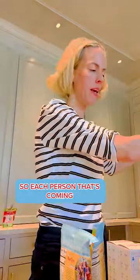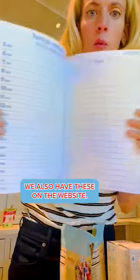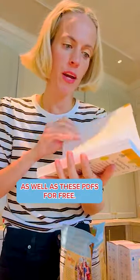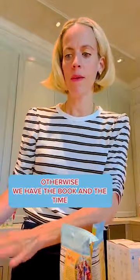Each person coming is getting a larger bag and a smaller bag. I'm going to do a Liquids to Lunch book for each of them, and my favorite time blocking journal. We also have these on the website. If you can't afford to buy one, our customer care team gives away PDFs for free, as well as a free infographic. You can email wecare@marywithorganics.com and just ask for that. Otherwise, we have the book and the time blocking journal on our website.